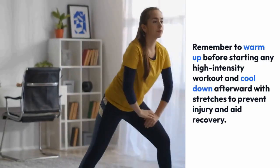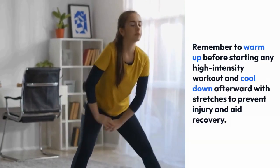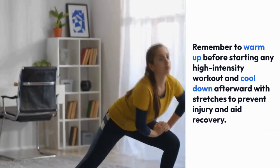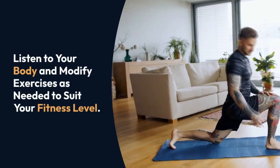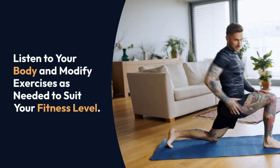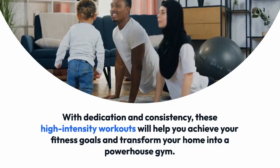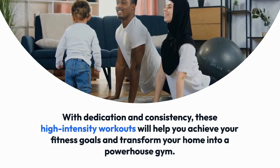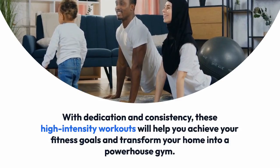Remember to warm up before starting any high-intensity workout and cool down afterward with stretches to prevent injury and aid recovery. Additionally, listen to your body and modify exercises as needed to suit your fitness level. With dedication and consistency, these high-intensity workouts will help you achieve your fitness goals and transform your home into a powerhouse gym.